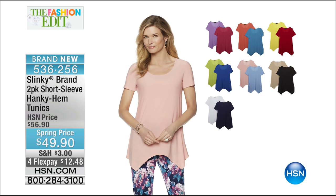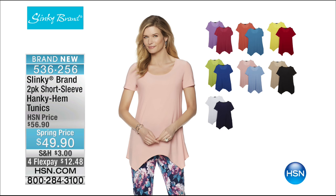Coming up next: our two-pack of short-sleeve hanky hem tunics at $49.90 — brand new, and already a couple thousand spoken for. Four flexible payments of $12.48. Another great essential wardrobe building block you can layer or wear all by itself. That hanky hem gives a little visual interest to a great tunic top you'll wear all the time.